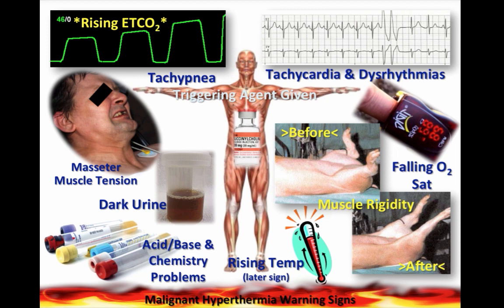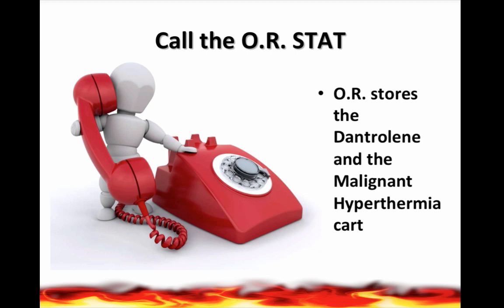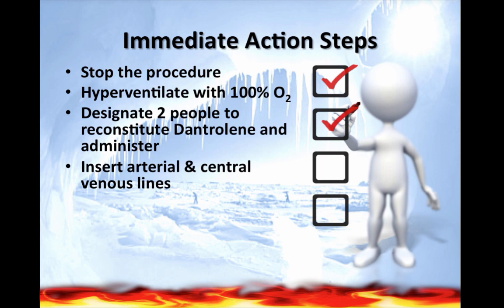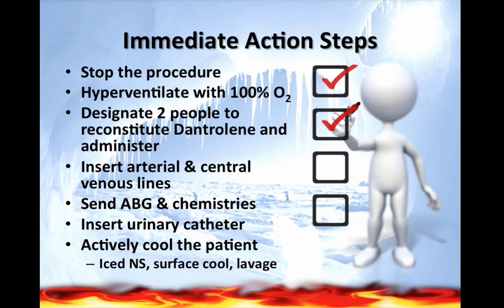Now that we've recognized malignant hyperthermia, what are our action steps? Here at Highland, we're going to call the OR, because they have the malignant hyperthermia cart with the dantrolene — dantrolene is the treatment. Our immediate action steps include stopping the procedure, hyperventilating the patient with 100% O2, designating two people to reconstitute and administer dantrolene, inserting arterial lines and central venous lines, sending ABGs and chemistry, inserting a urinary catheter, and actively cooling the patient using ice, normal saline, surface cooling, and lavage.